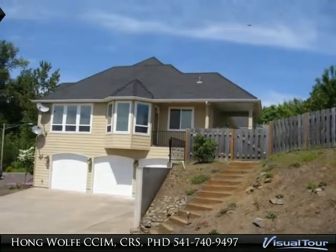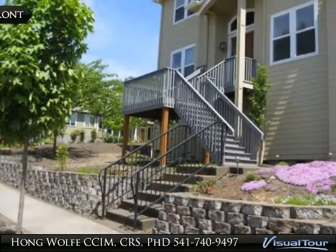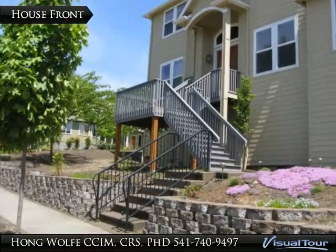Large covered composition deck, fenced private backyard. 3-car oversized garage.